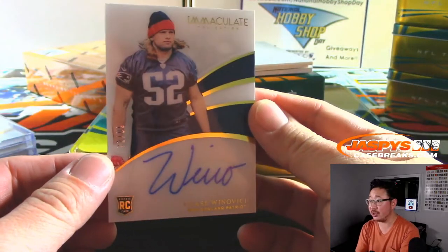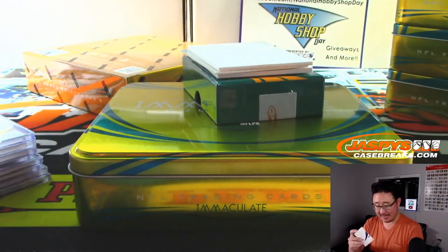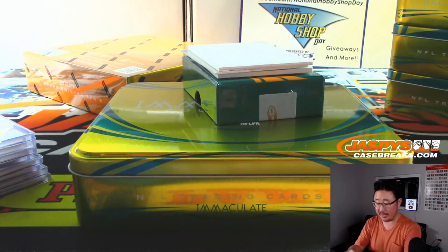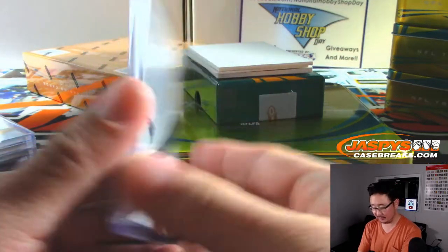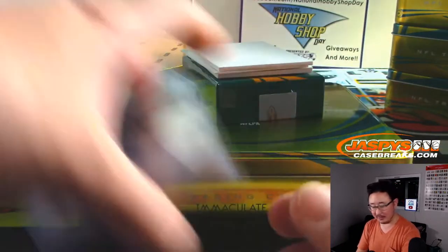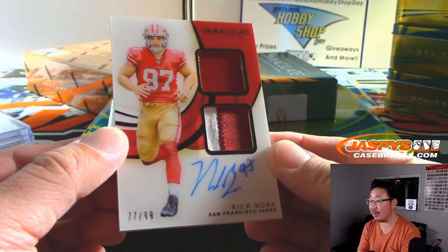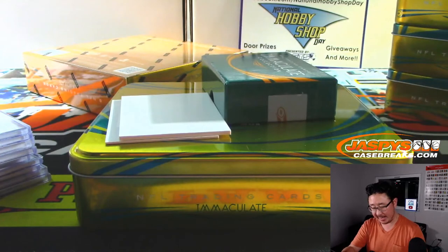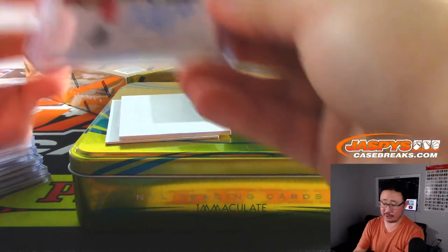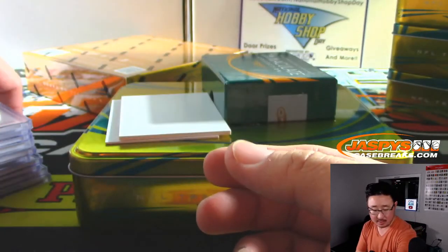And there's Chase Winovich, 72 out of 99, with the Wino autograph — that's pretty good. I get it, Chase. And that will be for Tyler and the Patriots. Maybe we'll find his teammate, Tyler. But you know what he should do post-football career — winery. Invest in one of those, Chase. We got Nick Bosa on the bottom — two-color dual relic and autograph, 77 out of 99, just 20 off that jersey number. Defensive Rookie of the Year, for sure. Defensive Player of the Year in general? Maybe. That's for Victor.